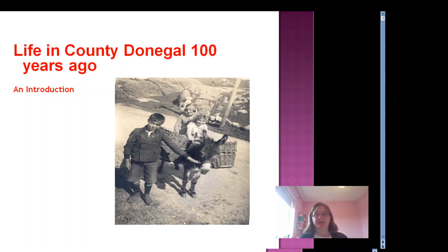Hello everybody, my name is Niamh. I work in the archives in Donegal County Council, and today I'm going to talk to you about life in County Donegal a hundred years ago.